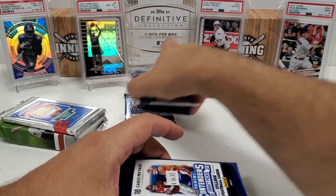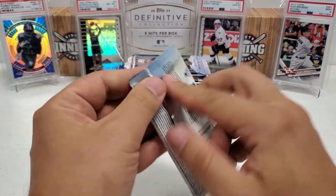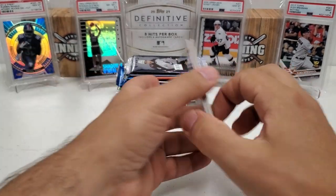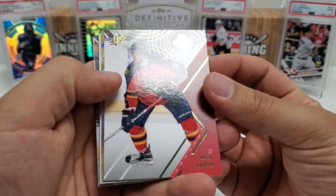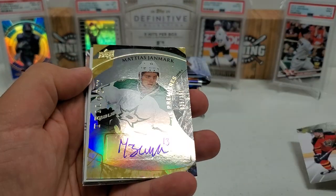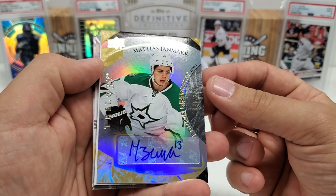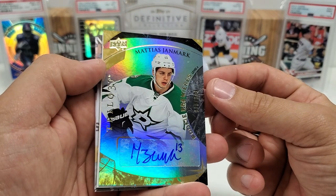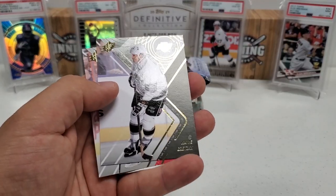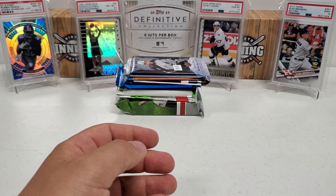I'm going to break them in the order they were packed in the box. Going Connor McDavid right off the bat. Let's see if we have any luck — it's going to take a lot of luck. Aaron Ekblad to start. We got a Trilogy — Matias Janmark! Rookie Premier level two auto out of 399. Heck yeah, Matias Janmark. Very nice. And a nice Wayne Gretzky right behind it — how about that? And Eric Stahl. Pack number one delivering the goods.